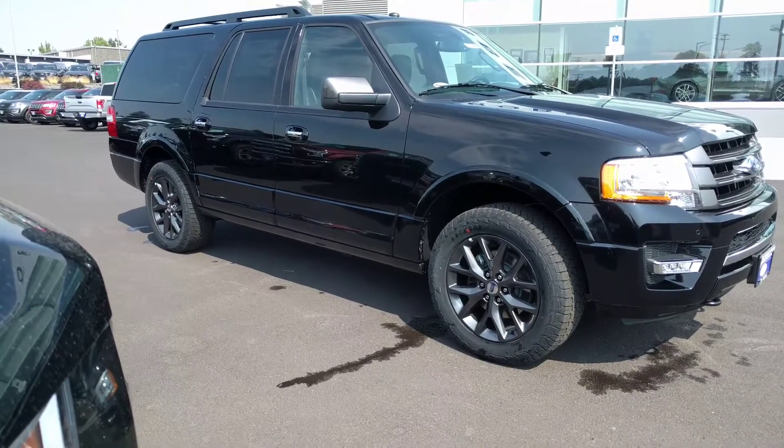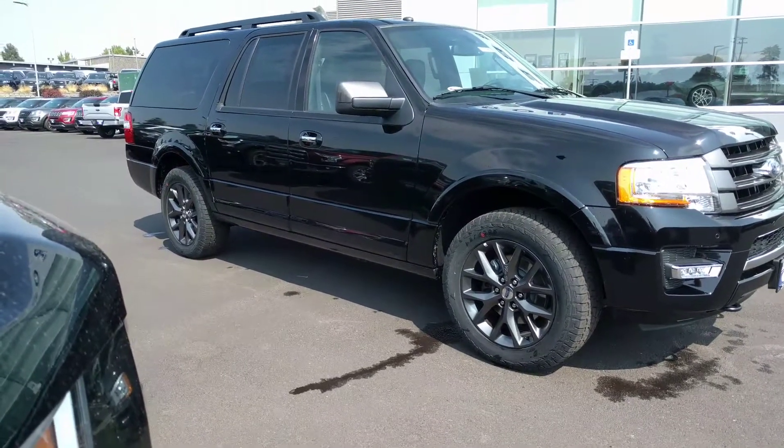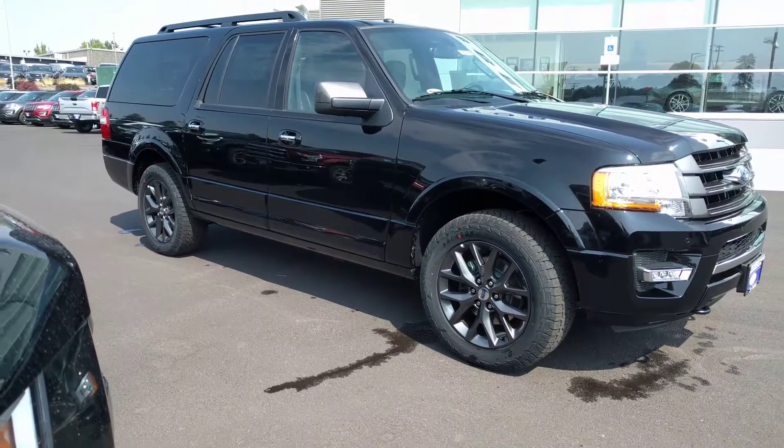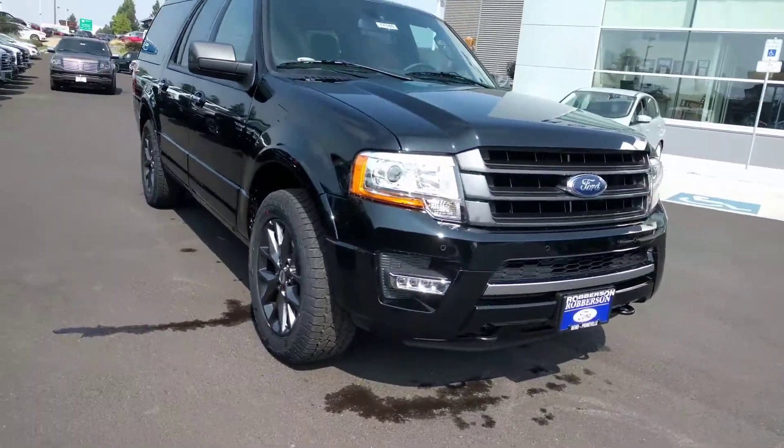Hi, this is Ben from Robertson. I just wanted to make this video of the black Expedition you guys were looking at, just to keep it fresh in your mind. Anyways, here it is.